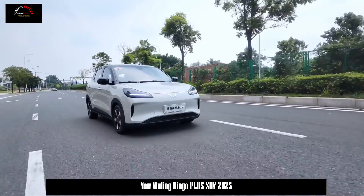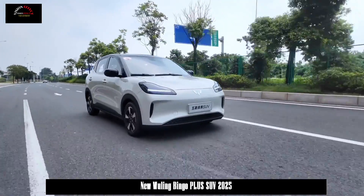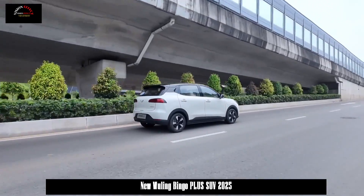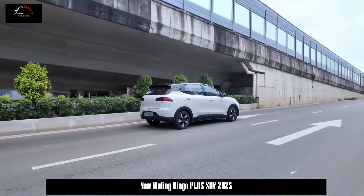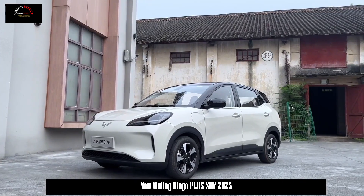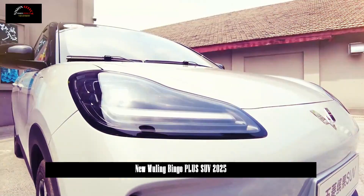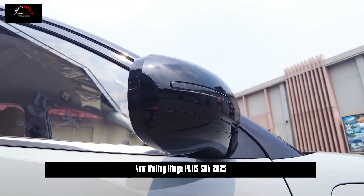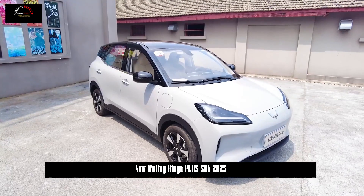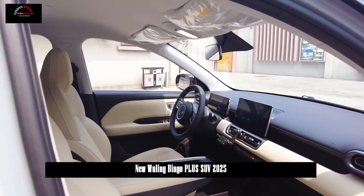In terms of layout, the new car is equipped with a 10.1-inch floating central control display and an 8.8-inch full LCD instrument panel. It is equipped with Ling OS Intelligent System, Intelligent Multimedia Voice Recognition Control, 4G Internet, Mobile App Remote Control Function, and OTA Upgrade. The new car is also equipped with a dual-spoke multifunction steering wheel and a steering wheel paddle shift mechanism to further enhance the technological atmosphere in the car.